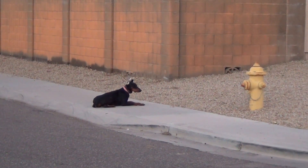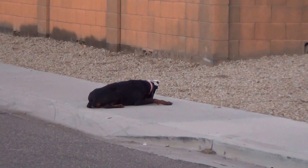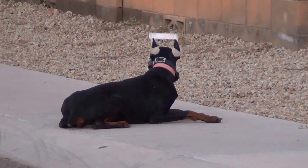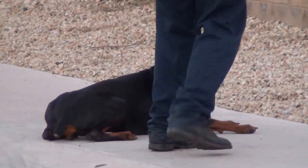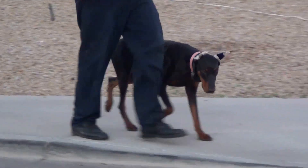Now the handler is going to go over and pick her up by her side with the heel command. She's also good with kids on skateboards and bicycles. Everybody seems to be gone for the Christmas holidays or something.